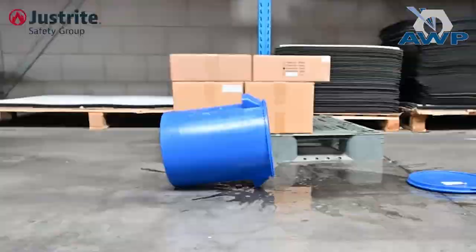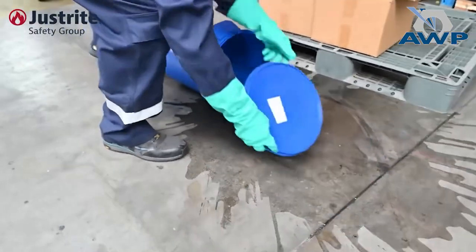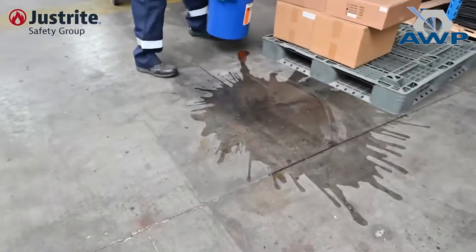Here is what you have to do. Step 1: Stop the source. This will prevent the spill from spreading further.